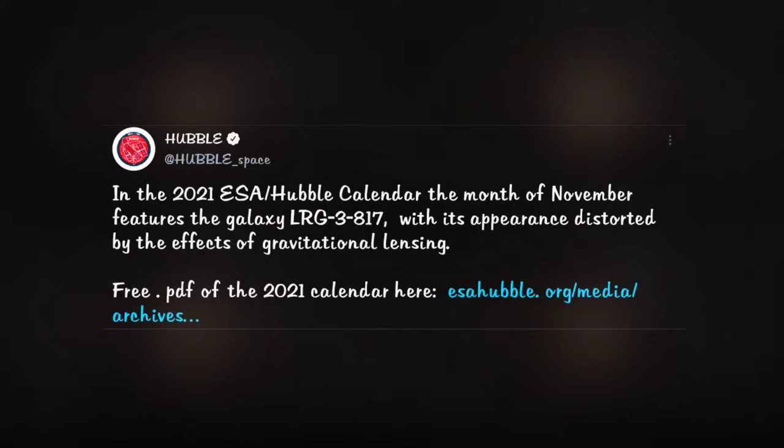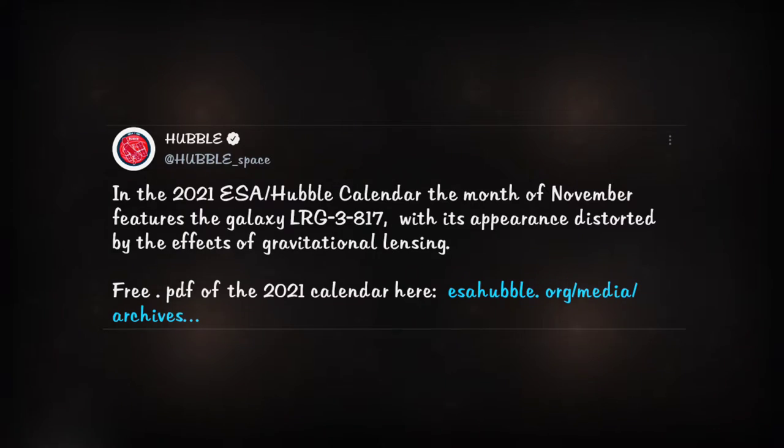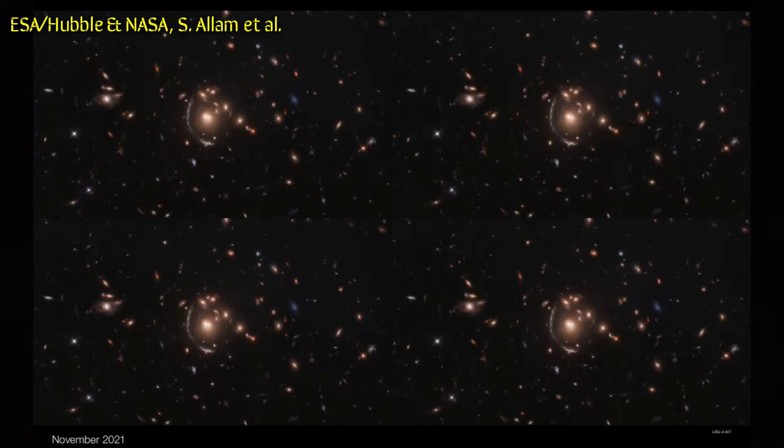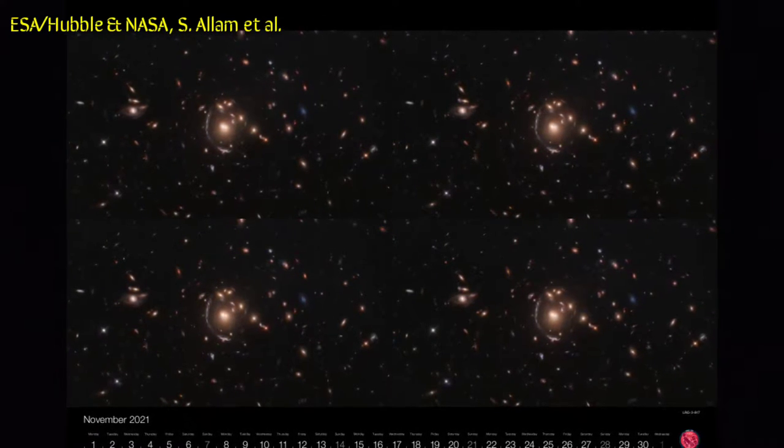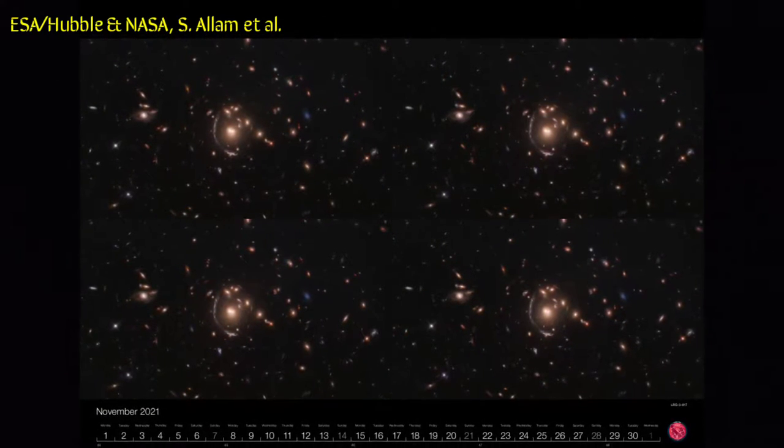The ESA Hubble calendar's galaxy for November is LRG 3817, distorted by gravitational lensing. It appears as a long arc covering to the left of the central galaxy.